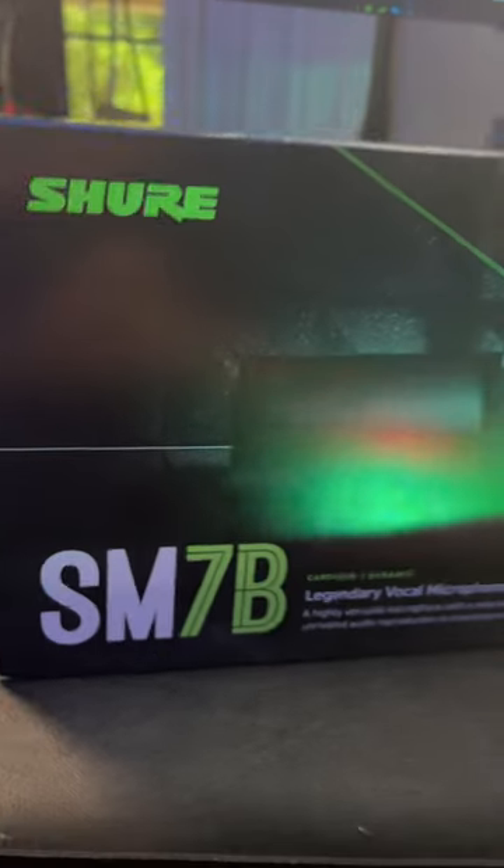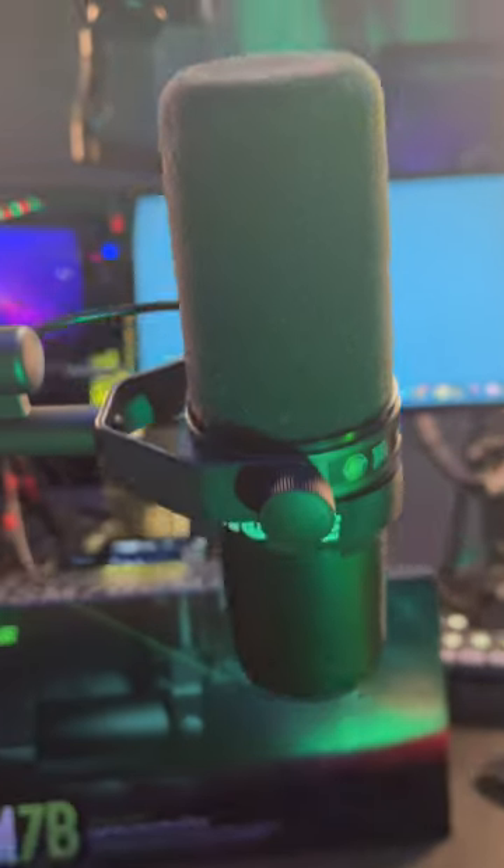Unlock your true potential and make a lasting impact with the industry standard Shure SM7B — Legendary Performance.